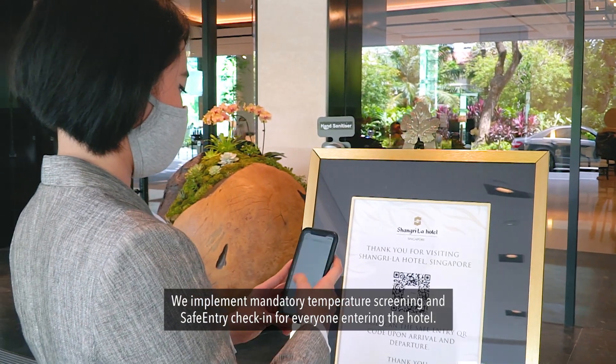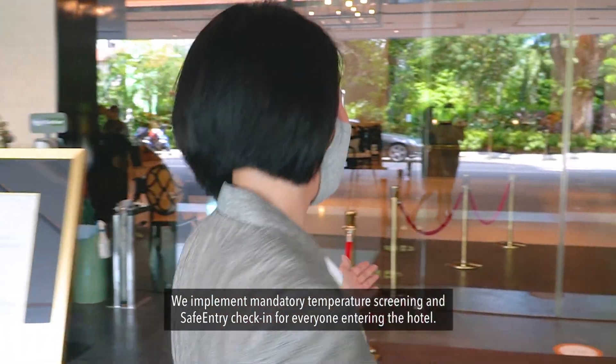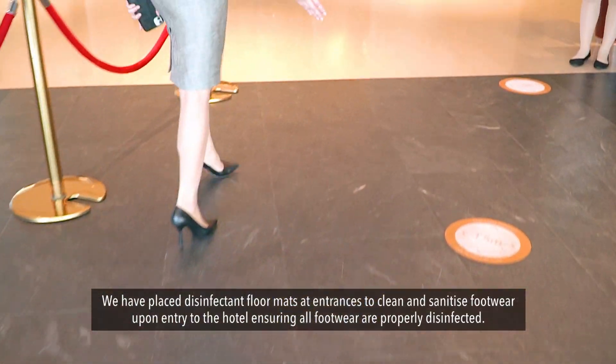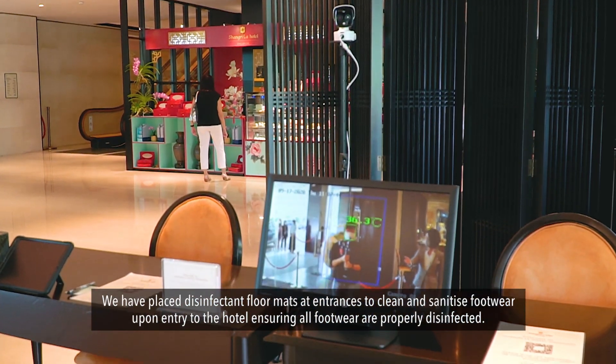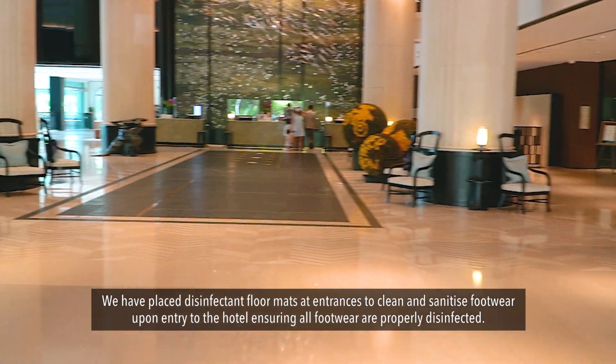We implement mandatory temperature screening and safe entry check-in for everyone entering the hotel. We have placed disinfectant floor mats at entrances to clean and sanitize footwear upon entering the hotel, ensuring that all footwear are properly disinfected.